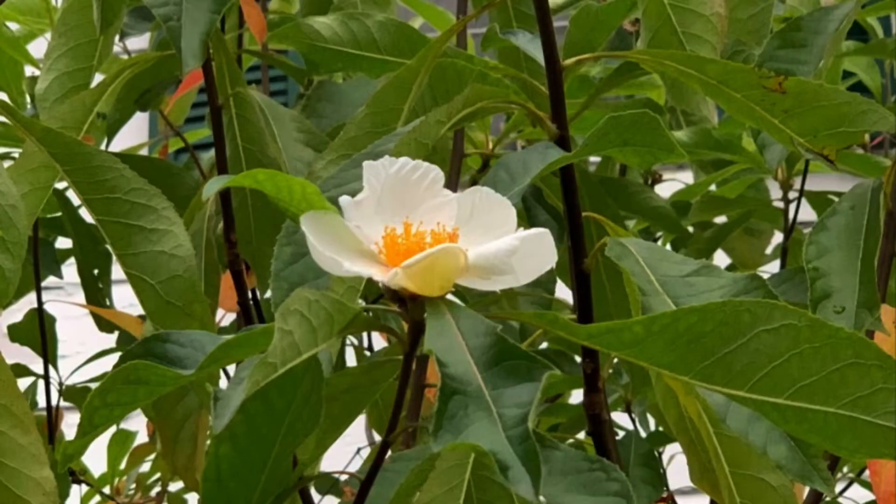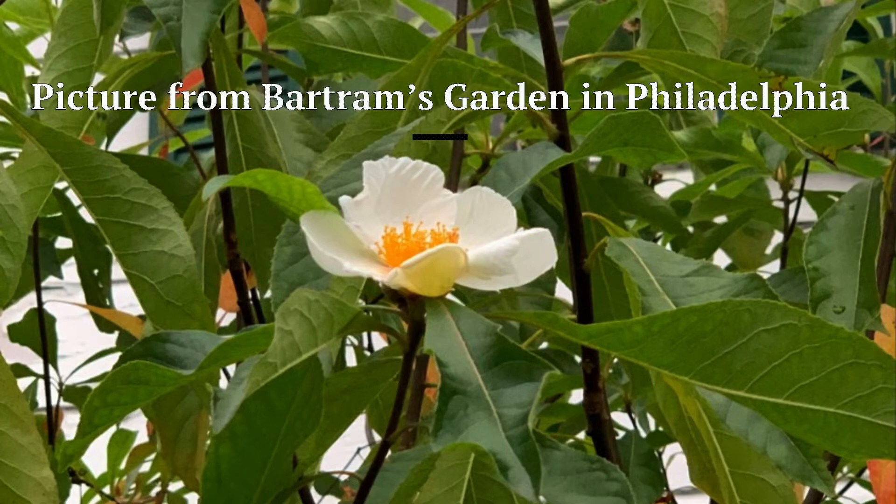Third on the list would be the plant known as the Franklin Tree. In 1803, English plant collector John Lyon made the last report of this species in the wild. Although there have been numerous expeditions to relocate the plant in the wild, all of these have failed, and it is now classified as being extinct in the wild.